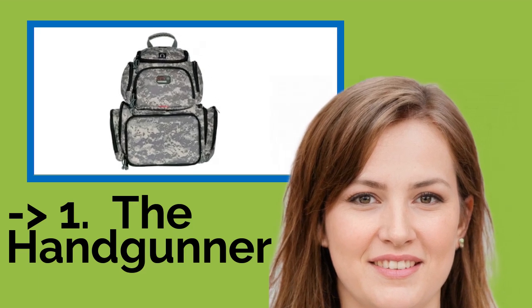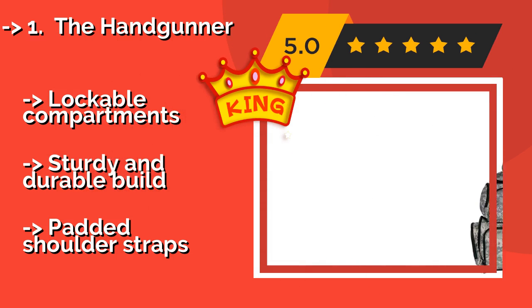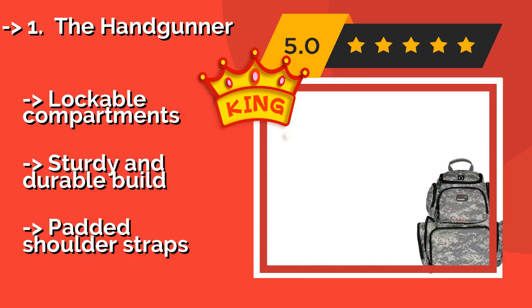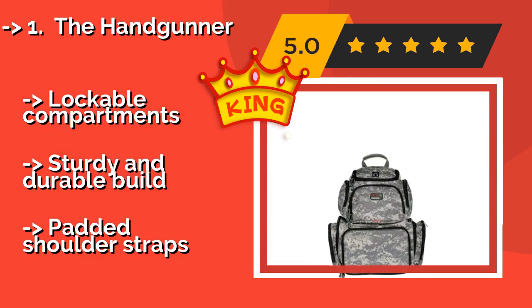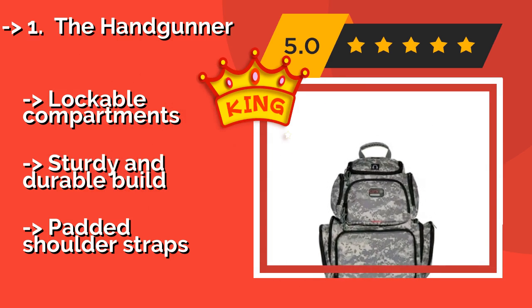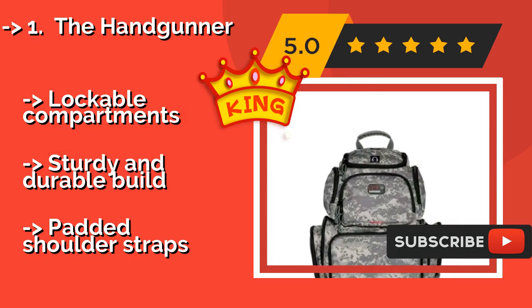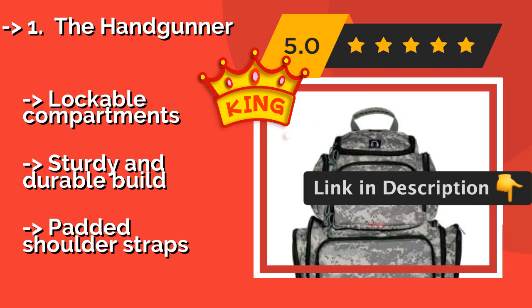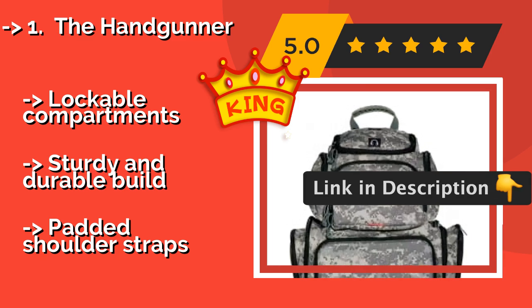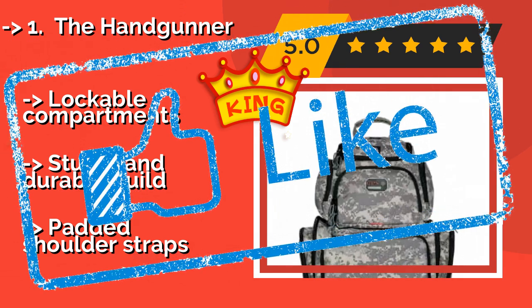The Handgunner, about $94. If you're looking for an easy and convenient way to transport your weapons to and from target practice, the Handgunner is a great option. Its pockets have helpful labels for each type of accessory, so you know exactly where to place every item. Lockable compartments. Sturdy and durable build. But, padded shoulder straps.